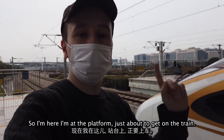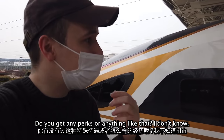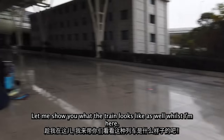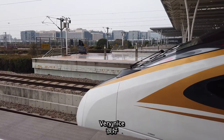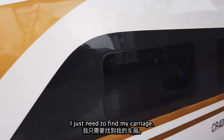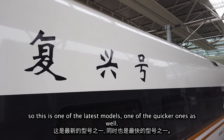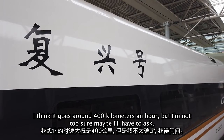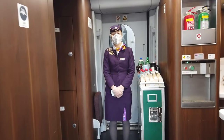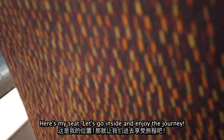I'm at the platform just about to get on the train. I'm really excited because I have first class tickets — I've not done that before, so I'm excited to see what it's like. Let me show you what the train looks like. You can see here this says the Fuxing Hao train, so this is one of the later models and one of the quicker ones as well. I think it goes around 400 kilometres an hour, but I'm not too sure. Let's go inside and enjoy the journey.